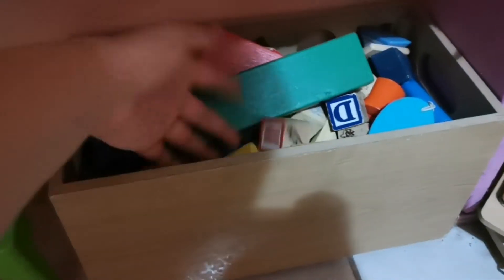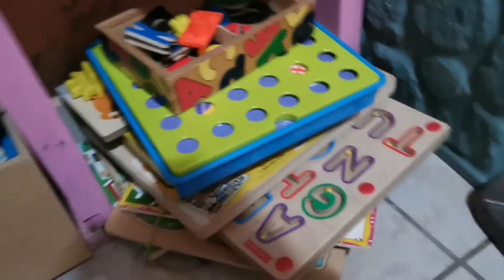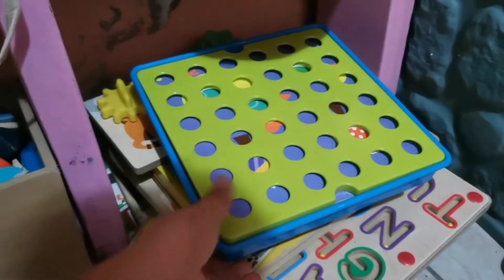Esta es una lamparita de Cars. Acá tengo un canasto con unas muñequitas de madera, y más juguetes de madera, todos estos para hacer castillos. Como las niñas vienen a jugar, lo ponen en otro lugar. Acá tengo más juegos de madera, letras, otro juego. Aquí tengo bastantes juguetes de estos de madera que podemos jugar con las niñas.